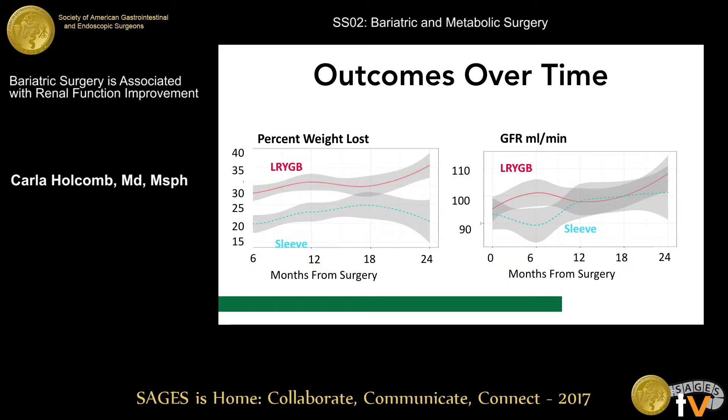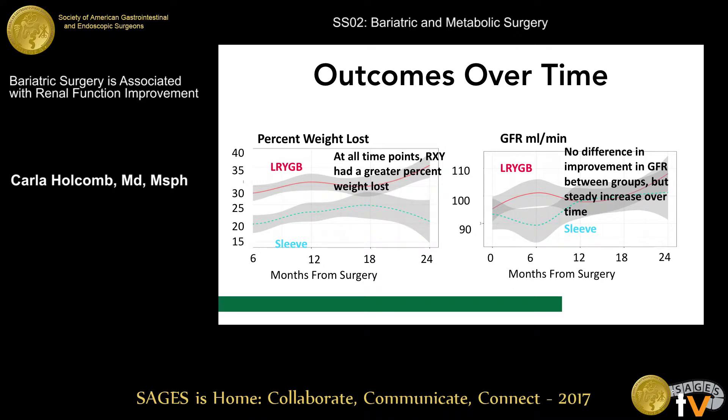We also wanted to see what this looks like over time. The graph on the left charts weight loss over time, and as you can see, gastric bypass had a significantly higher weight loss all along the way compared to sleeve gastrectomy. Looking at GFR, there was no difference between the two surgeries, but there was a steady increase over time.